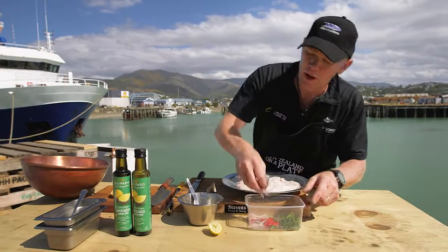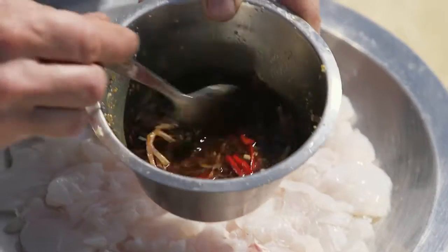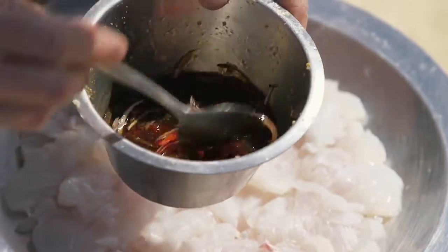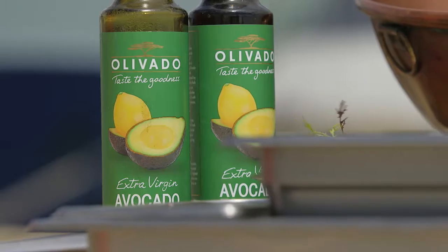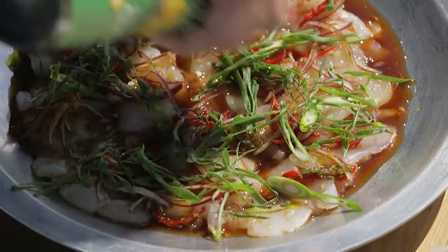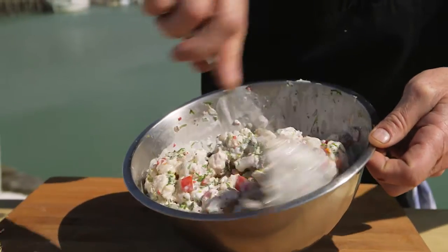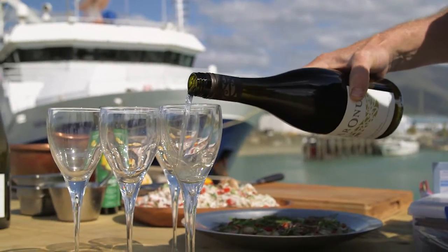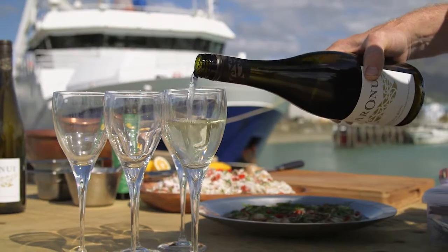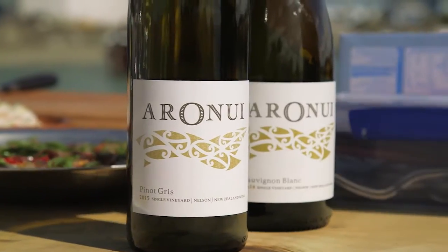Now we're going to dress our sashimi. I'm going to put my red onions into my nuoc cham dressing, just let them marinate a little bit, and then I'm going to put my chillies in there as well to absorb all the flavours. Spoon my sauce over the top — beautiful. Sprinkle some spring onions on there, and some avocado and lemon oil. For the ceviche, we're just going to add the coconut cream to it — that looks delicious. Got some cos lettuce cups. We've got the Aranui Sauvignon Blanc, which will give us a little bit of acidity to the fish, a bit of sharpness. And the Aranui Pinot Gris will give us something a little bit different — some oily complexities. Both produced in Nelson, all sustainable growing. Cheers guys.